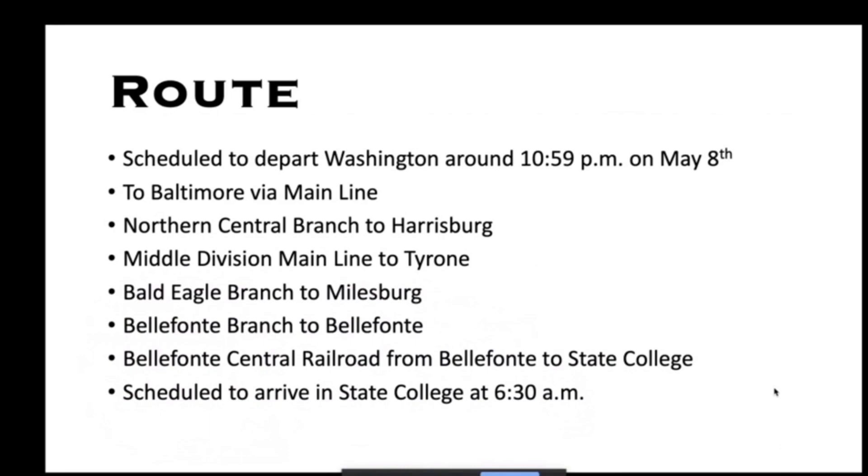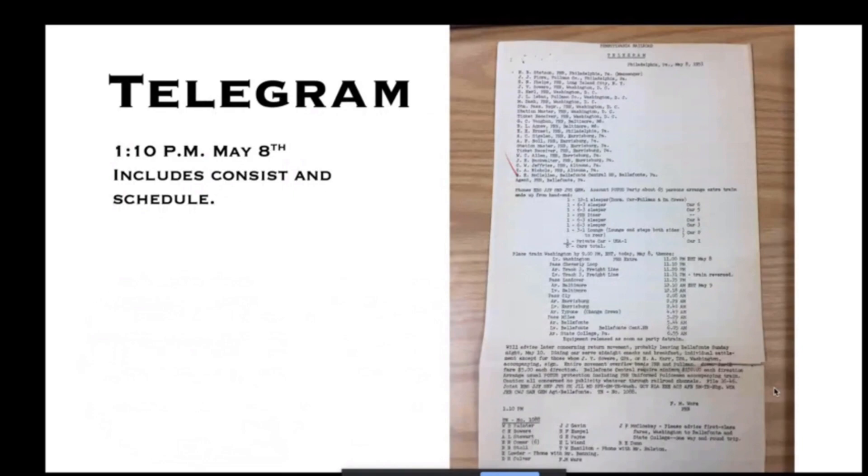The route would travel from Washington to Baltimore on the PRR main line — what is today the Northeast Corridor — then up the Northern Central branch through York to Harrisburg, then the middle division main line through Lewistown to Tyrone just short of Altoona, then up the Bald Eagle Branch from Tyrone to Milesburg, a short segment on the Belfont Branch into Belfont, and finally the last 11 miles on the Belfont Central Railroad, arriving in State College around 6:30 AM.